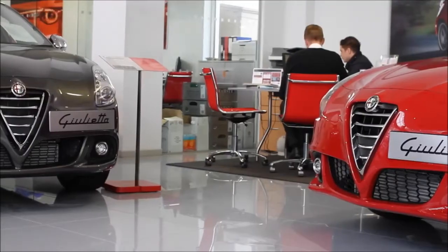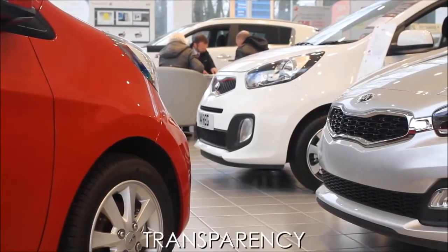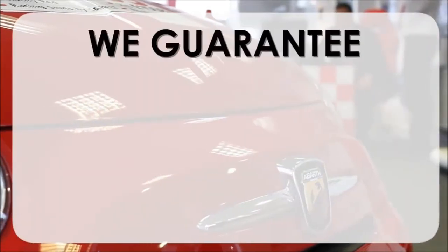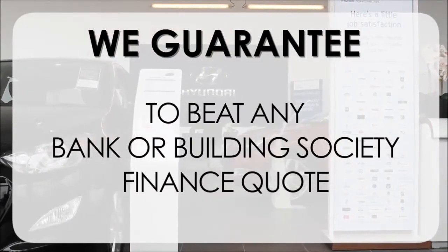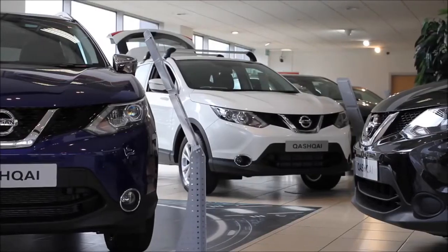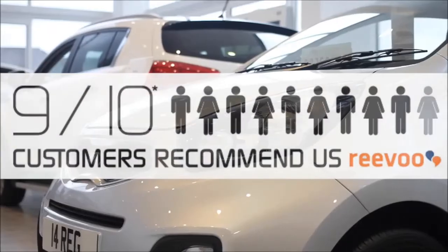At Wessits Garages we pride ourselves on our three pillars: Total Trust, Transparency, and Value for Money. This, alongside our guarantee to beat any bank or building society finance quote, means you can purchase with confidence. Our high levels of customer service are why 9 out of 10 of our customers recommend us on Revu.